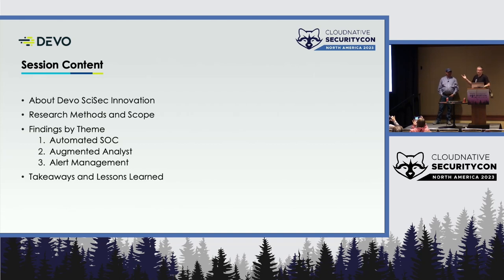This session follows typical research format. We'll give you a little bit about our research lab and our team, as to why it is that we're conducting this type of research, and give an overview of our methods and scope. One question was: how did we aggregate the alerts, and where are they coming from, and how did we get them, and what were we looking for?